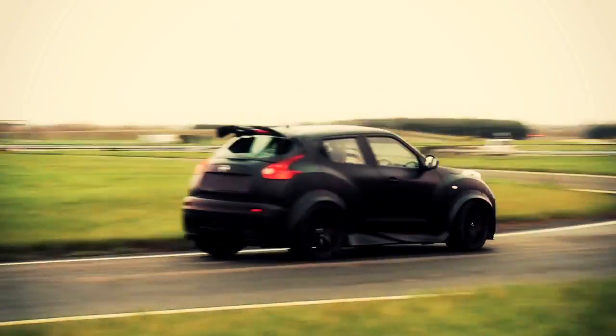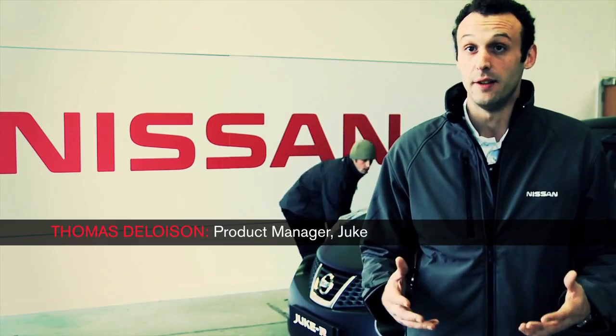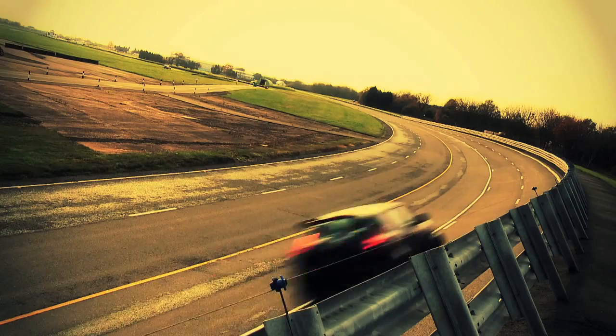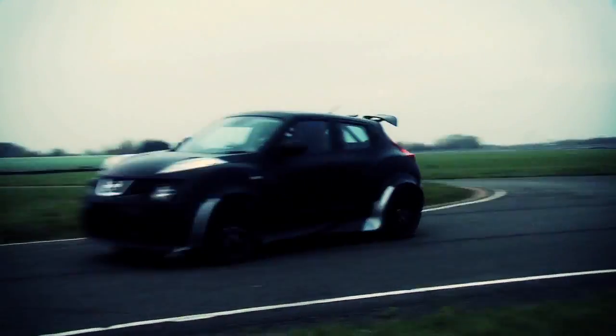Jucar is a road legal car, so it's very important that with this testing we can make sure that first the car is safe. It's also very important that we could fine-tune and improve all the variations in terms of chassis and suspension that the Jucar has against the GTR.